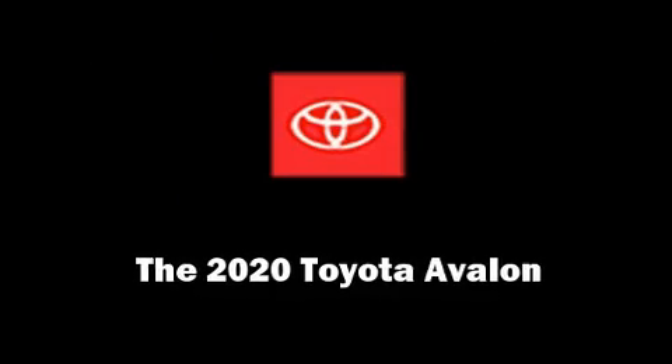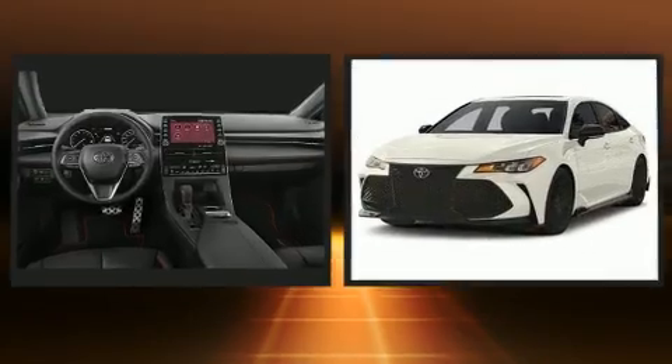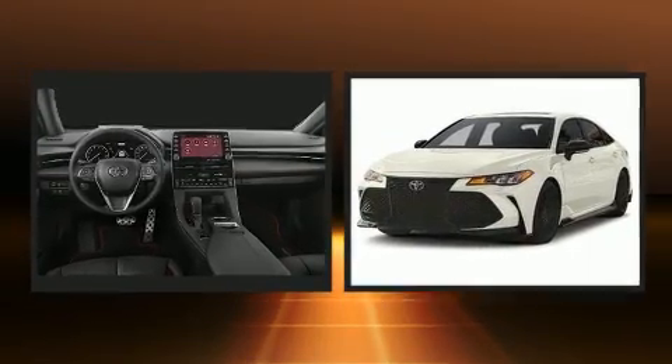Treat yourself to a test drive in the 2020 Toyota Avalon. This four-door, five-passenger sedan stands out among competitors in its class.